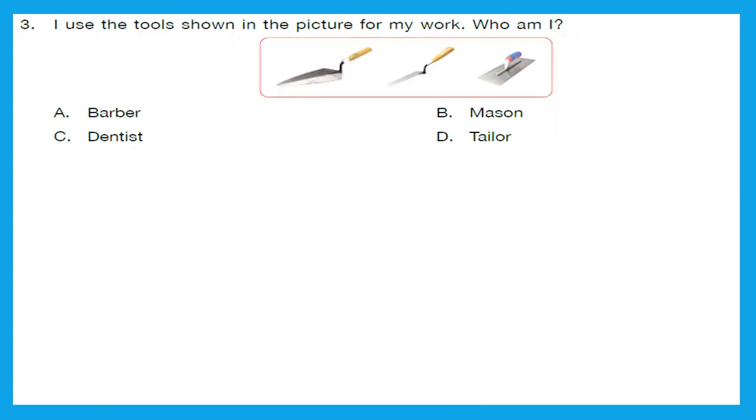Question 3: I use the tools shown in the picture for my work. Who am I? Just recall — have you ever gone to an area where a house or building construction is happening? All these tools are used there. The community helper who uses all these tools is a Mason. That is option B.